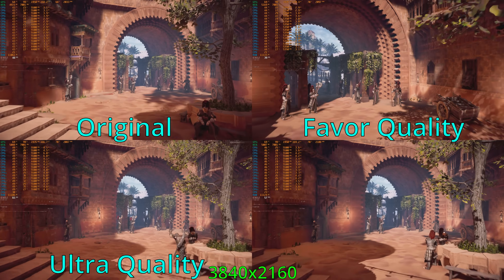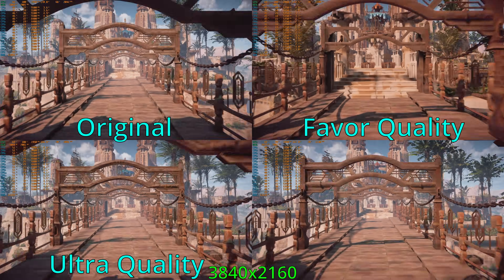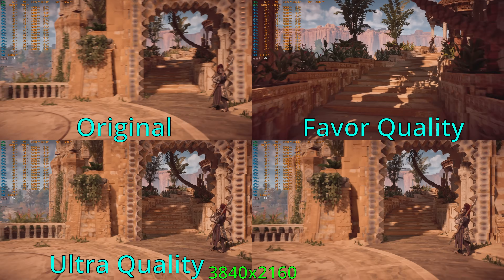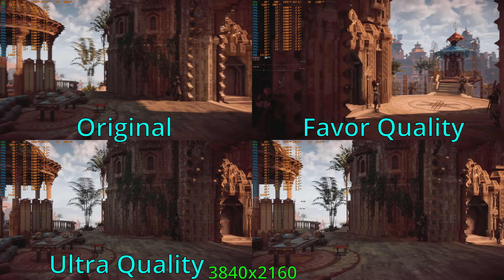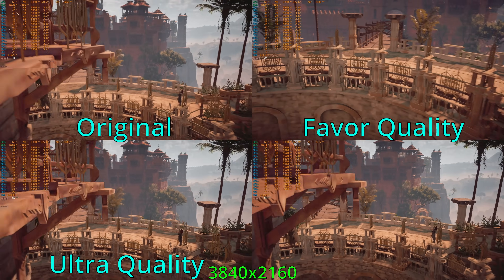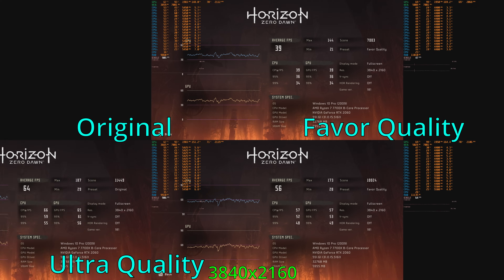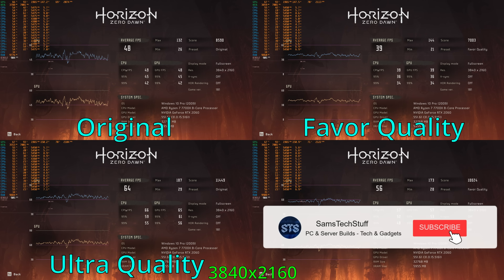Moving on to 4K testing, the original quality preset dips just below 40 FPS on average. Running 4K low with DLSS quality enabled, we managed to average about 64 FPS — way better than the non-DLSS result, with pretty good frame times and fewer lows. 4K medium with DLSS quality came to about 55 FPS, still pretty decent. Upscaling is really a requirement to get 4K working nicely on the RTX 2060 in Horizon Zero Dawn. If it were me, I would choose 1440p ultimate quality with DLSS quality enabled.